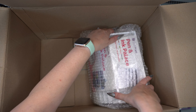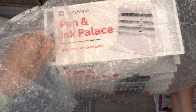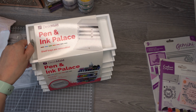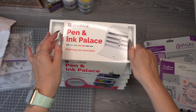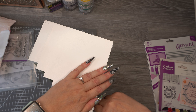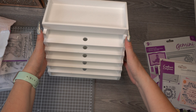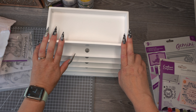And then the last item is this — I'll just get it out. I will definitely be saving that bubble wrap! So it's the Pen and Ink Palace. I thought I'd have to build this myself, so I'm quite pleased that I don't have to. It's much smaller than I thought it was going to be, but they do actually do a bigger one — I literally just wanted this.